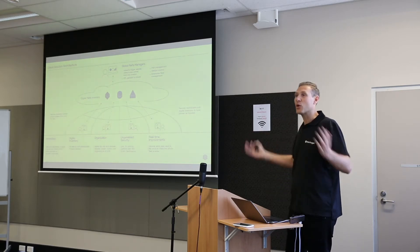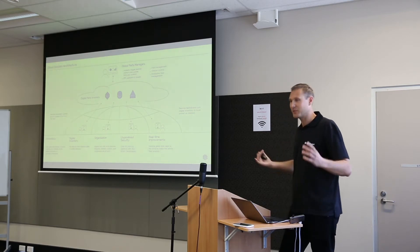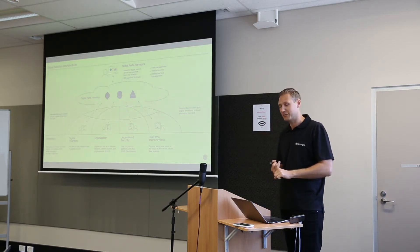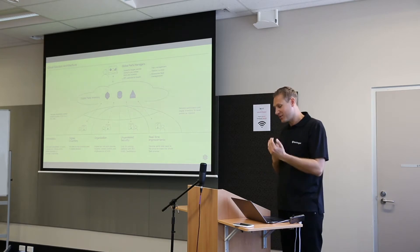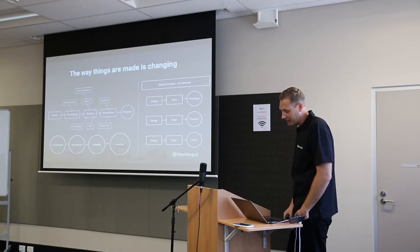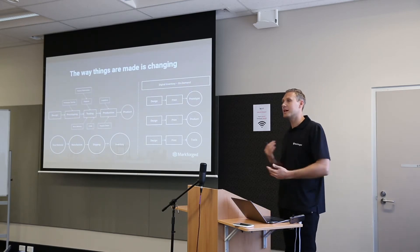You can imagine in the future: you get an order, the part is made locally, then distributed by drone. This is obviously about reducing lead time and reducing costs. The vision, as you can see on the left, is that the current process — design, prototyping, tooling, production, logistics — is going to be transformed through this digital inventory where things can be made on demand, whether it's a prototype, a product, or a tool.